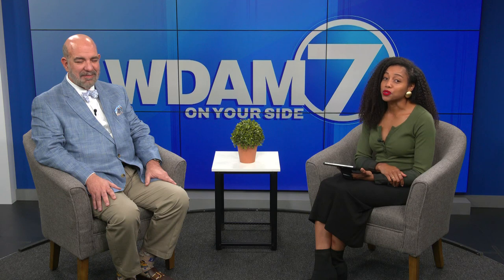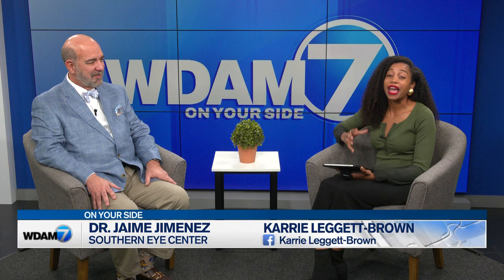Pine Belt joining me now is Dr. Jaime Jimenez with Southern Eye Center, and today he's going to tell us about age-related macular degeneration. So tell the public — what is it and what are the symptoms?